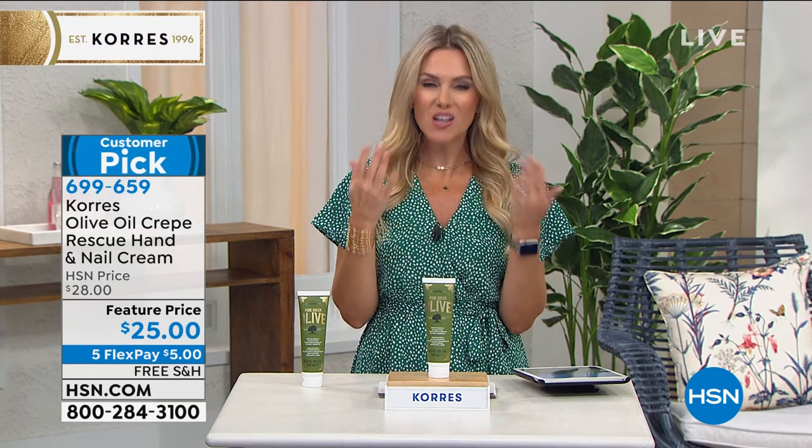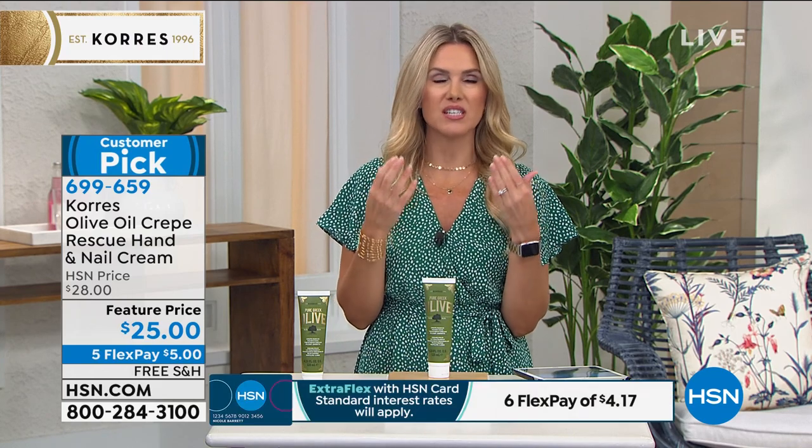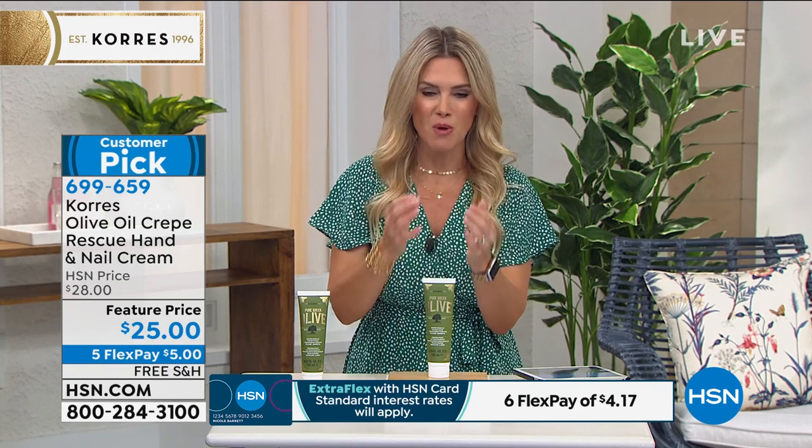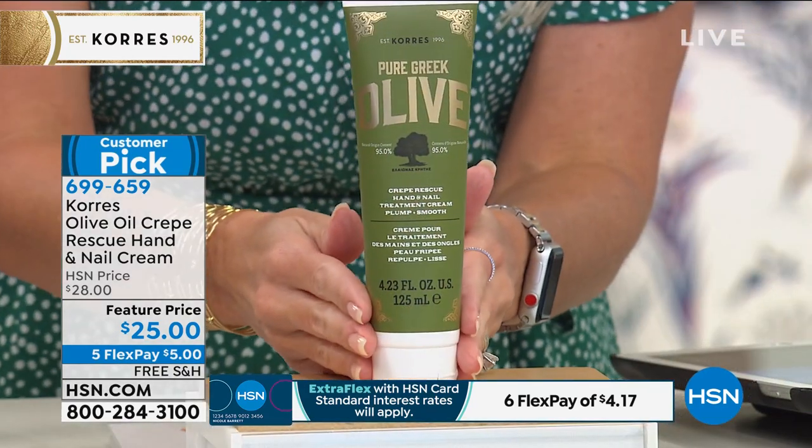Let's talk about our hands. Anyone else feeling like your hands just cannot get enough moisture? They're starting to feel dry — they feel like you've got this tightness to them all the time. We've got a rescue treatment for you.